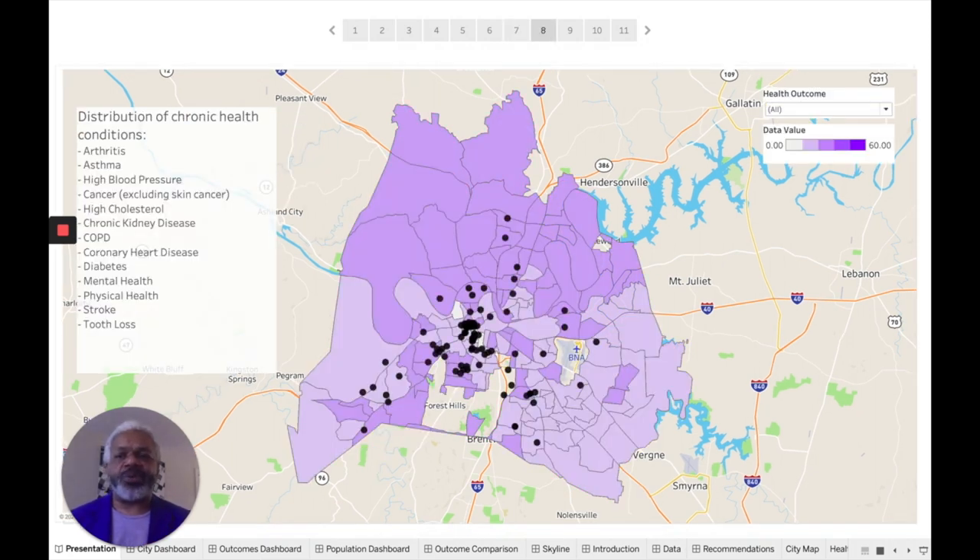This choropleth shows a distribution of chronic health conditions in the city of Nashville, Davidson County. These health conditions include asthma, arthritis, high blood pressure, high cholesterol, heart disease, kidney disease, and several other measures. Looking at the drop-down, we can see that Nashville has its health challenges. The north side of Nashville tends to have a higher concentration of conditions than the south side. Looking at arthritis, we see the same thing — it affects the entire city, but affects the top of Nashville more than the rest.